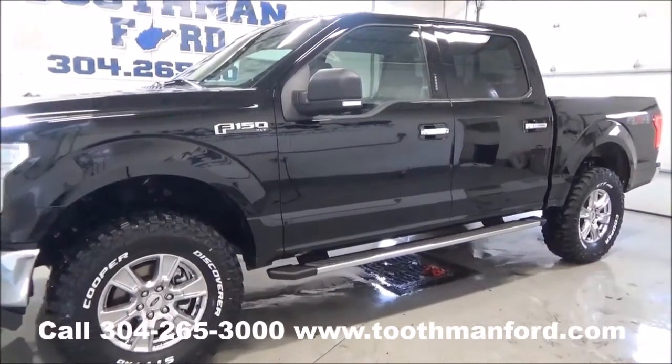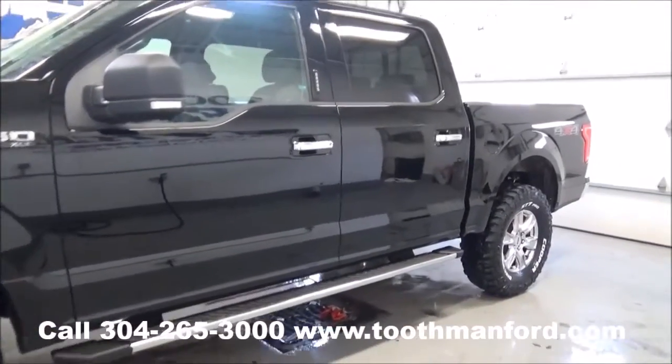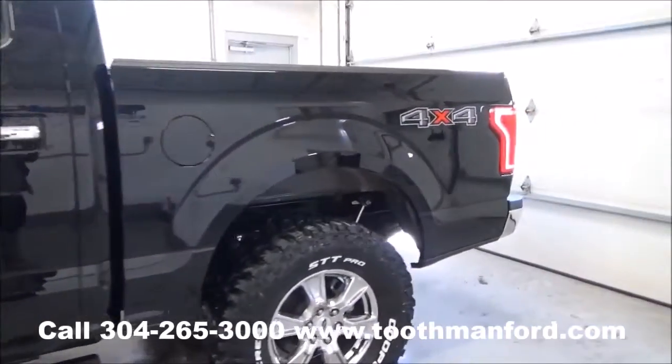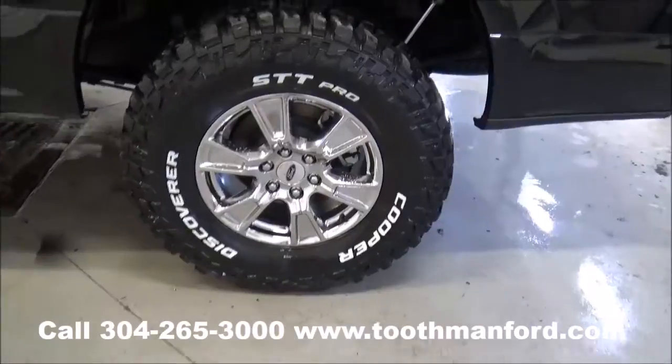This is an XLT model. It has the turn signals in the mirrors, the chrome step bars, keyless entry, back privacy glass. We put a Rough Country lift on it with these rugged Cooper tires.